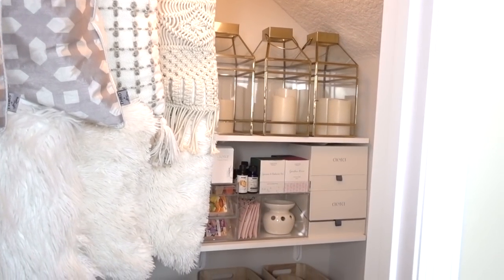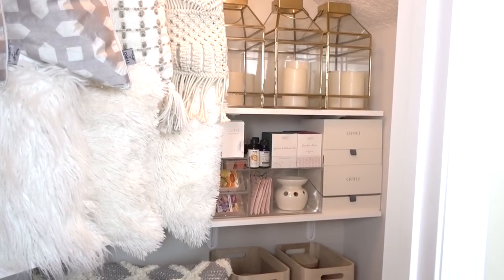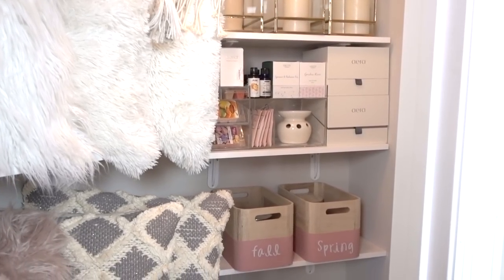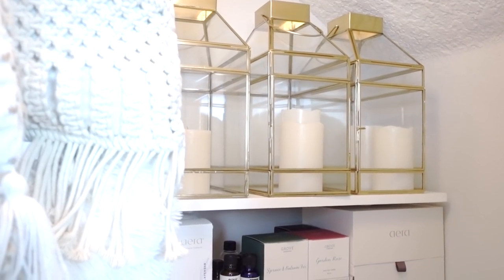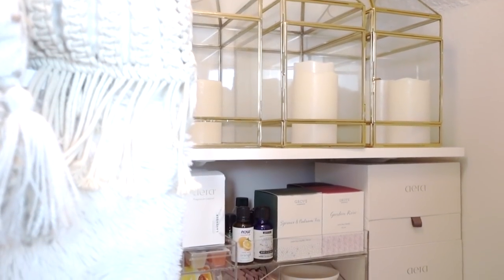Although this wall closet is awkward due to the fact that it's underneath my staircase, I wanted to utilize every inch of the space, so I added shelving next to the wider shelving to accommodate my delicate glass candle lanterns, essential oils, and seasonal candles.